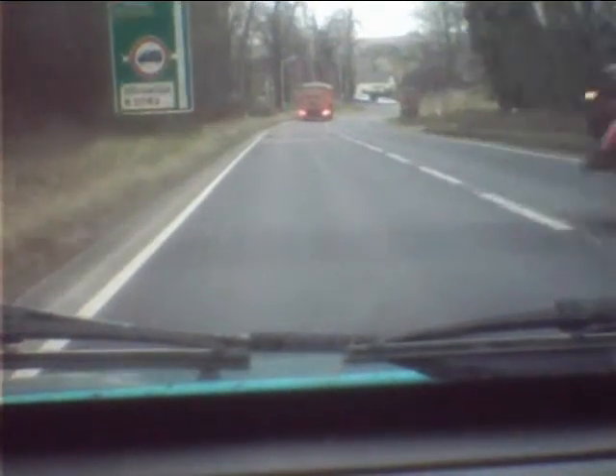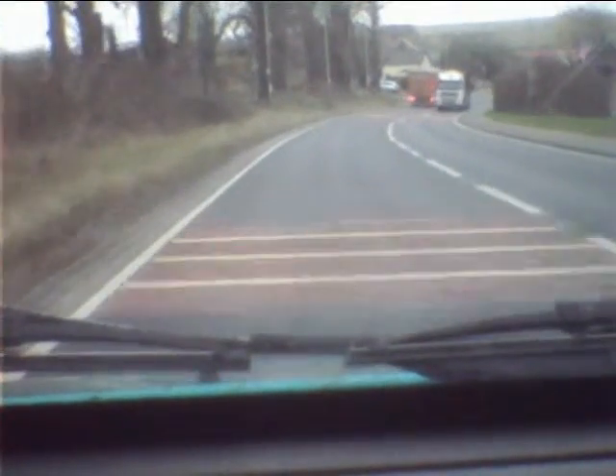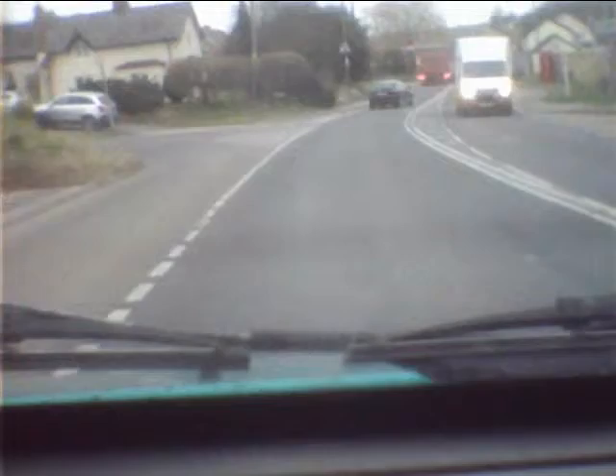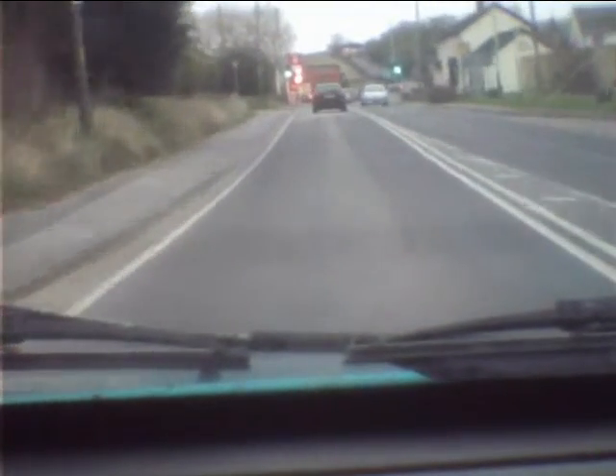Once I was coming this way and the speed camera went off — it's pointing right here from the other side. It wasn't me, it was somebody on the other side sitting on it. I don't know if it did flash for me. It was, you know, a whole load of them going off.